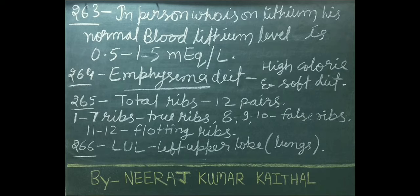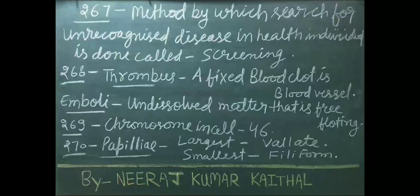LUL stands for left upper lobe. Method by which search for unrecognized disease in healthy individuals is done is called screening.